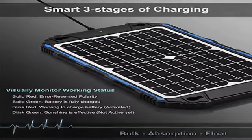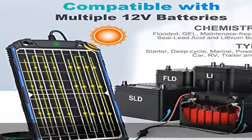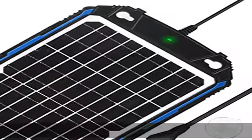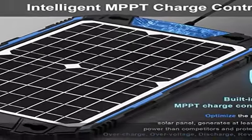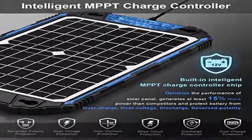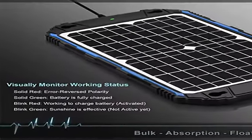Sun with Face features intelligent charge and maintenance to fully protect the battery. The built-in intelligent MPPT controller generates at least 20–30% more power than other controllers. A smart three-stage charging algorithm effectively prevents overcharge, over-voltage, discharge, short circuit, and more.